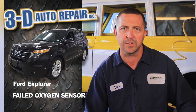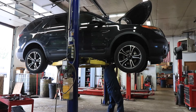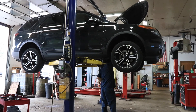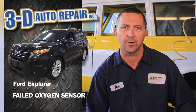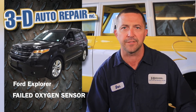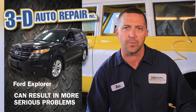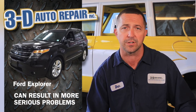We brought it in, we scanned it, and the check engine light indicated that it had a faulty O2 sensor. The O2 sensor reads the exhaust gas as it comes out of the engine and tells the engine management system how much fuel to add or subtract to make the vehicle run efficiently. This one was faulty, causing it to add too much fuel, which if the situation isn't remedied can cause some damage to your catalytic converter and the other downstream O2 sensor as well.